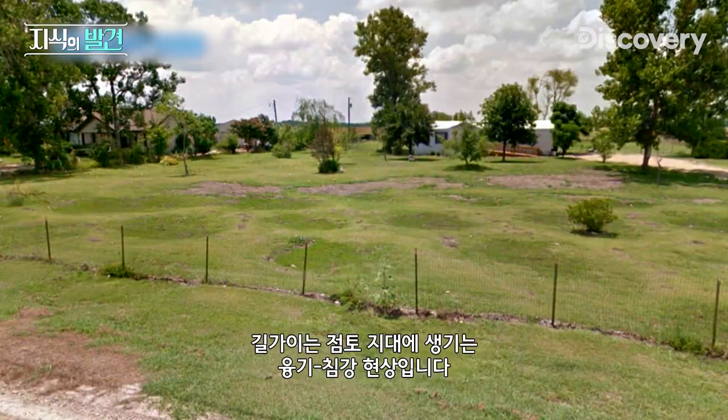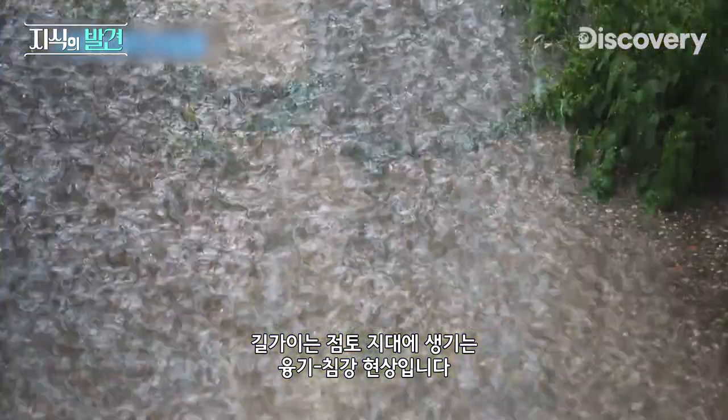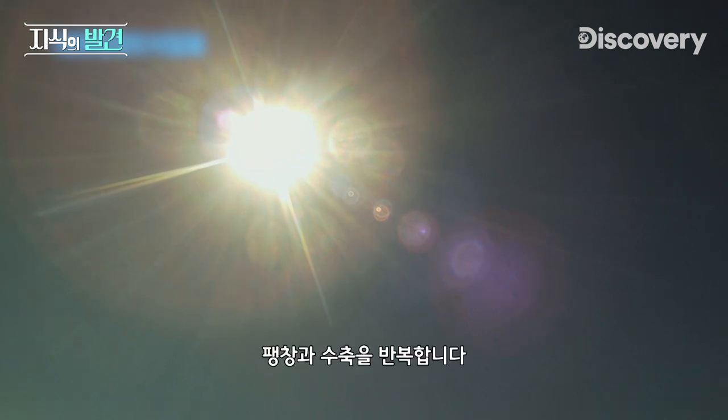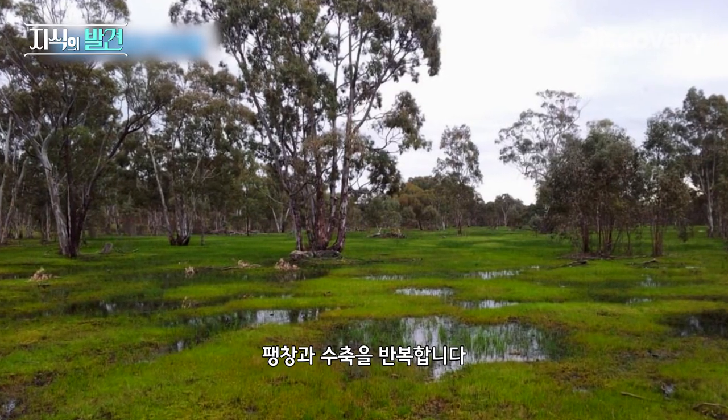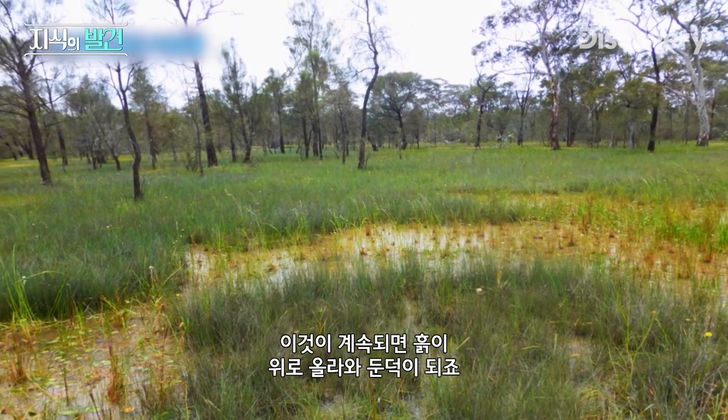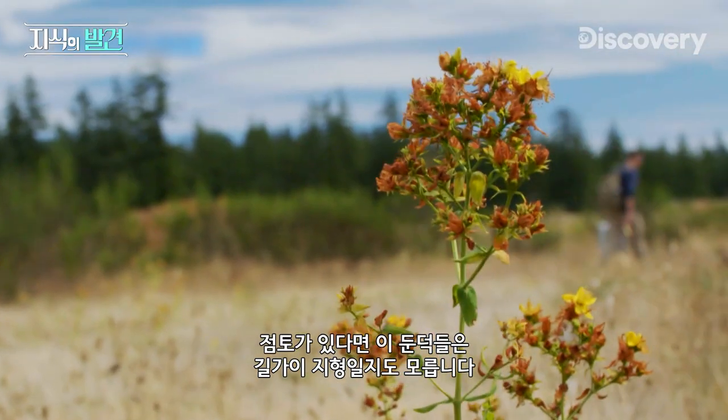I'm wondering if the Mima mounds might be an extreme version of a phenomenon I've seen before, called the Gilgai Field. Gilgai are repeated mounds and impressions that form in clay-rich soil. Cycles of wet and dry seasons cause the ground to swell and shrink as the clay sucks up water and then dries out. Over time, the subsoil is forced upwards to form mounds.